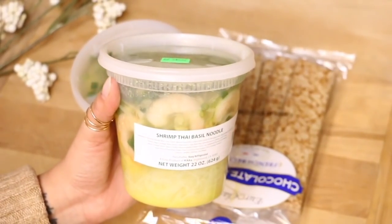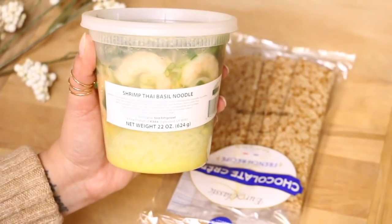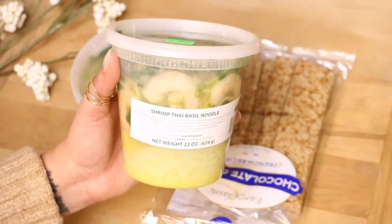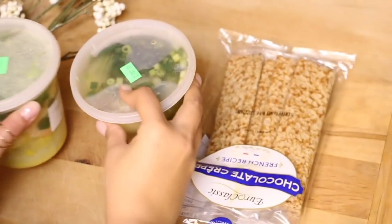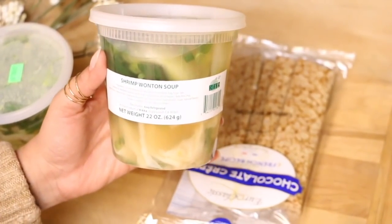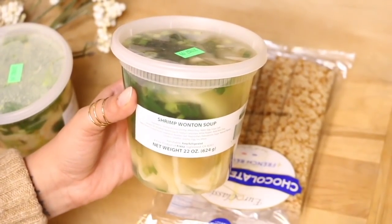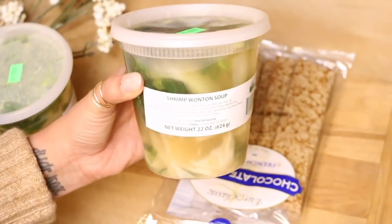For the last items, I wanted to try the shrimp Thai basil noodles — all of that stuff, I'm like yes, yes, yes. I love Thai food, I love shrimp, I love basil and noodles, so this just sounded really yummy. And I also got some shrimp wonton soup. I love the shrimp wonton soup from a Thai place up the road from where I live, and I just thought I would give this one a try.